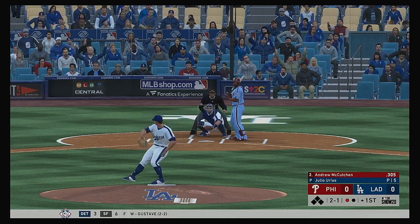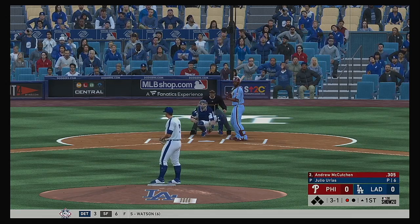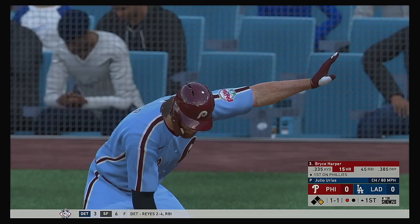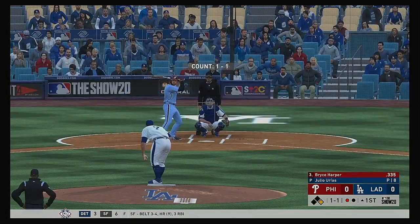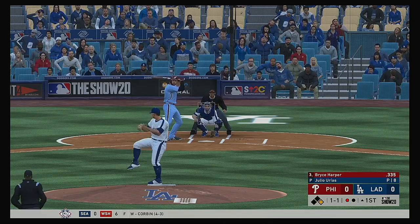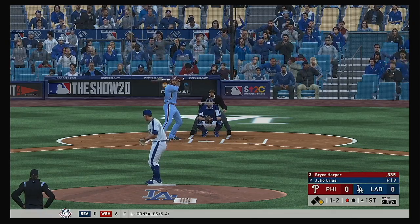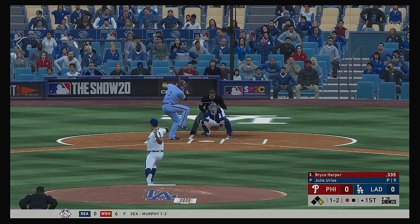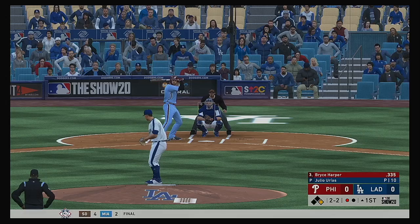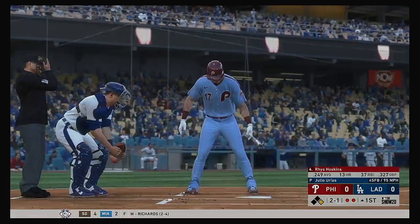Now the 2-1 pitch — it's a fastball that misses. He lays off ball four and he'll become the game's first base runner here with one away. Here's Bryce Harper now, first shot for him with a runner at first and one away. One and one — good fastball as he gets the swing and a miss. The slider's in the dirt as he lays off it for a ball. And a fastball blew it right by him, and there are two down.